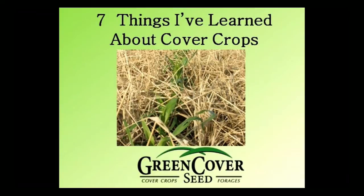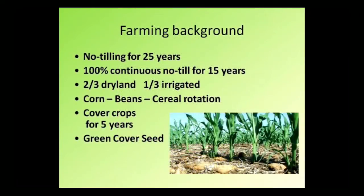Just a little background on us. My brother and I farm in south-central Nebraska — just go straight south from Grand Island, almost to the Kansas border. We've been no-tilling there for 25 years. Our family's been farming that area for over 100 years. We've been 100% continuous no-till for the last 15 years. Predominantly dry land in about a 26-inch rainfall area, with about a third of our ground irrigated. Typically we're doing a corn, bean, and some sort of cereal crop rotation.